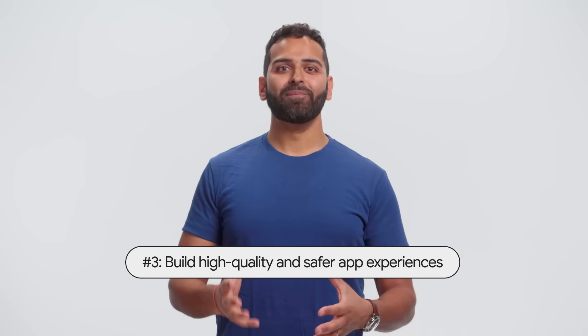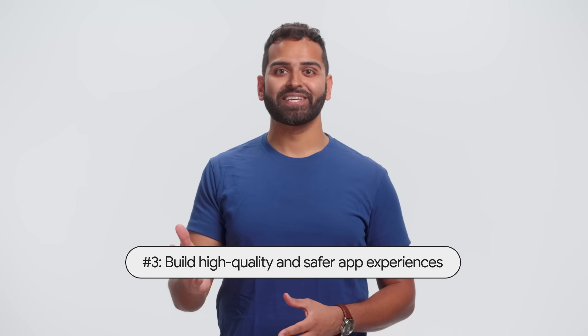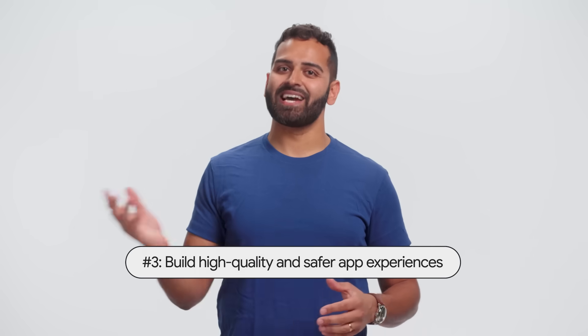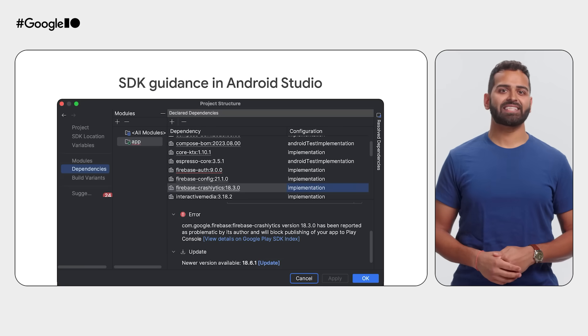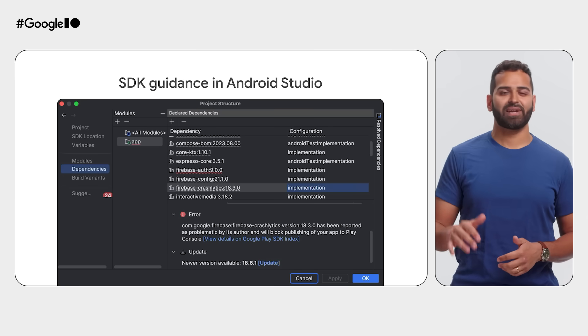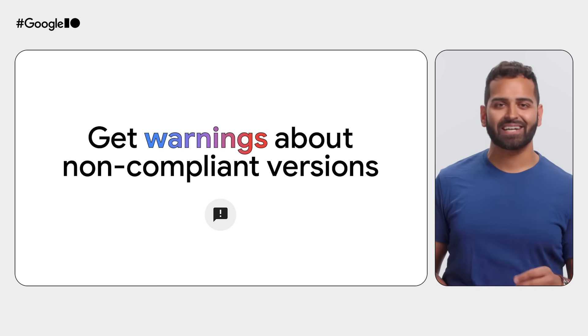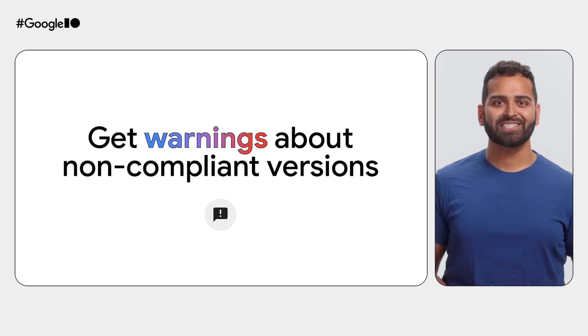And finally, we're making it easier to build high-quality and safer app experiences with enhancements made possible by SDK Console. You can now get guidance on how to fix SDK crashes or errors directly in Android Studio, and get notifications from SDK owners about non-compliant versions right in Play Console.